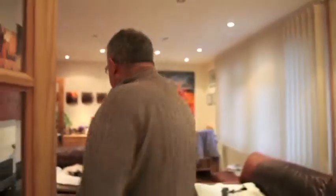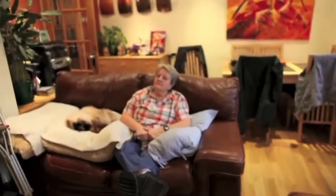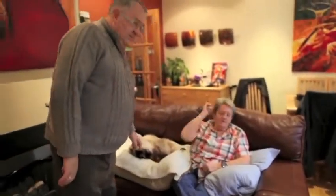Living room — it's all changed from what it was originally. Hello. Hello. Did the cats all speak to you? They're asleep. Cats are asleep.